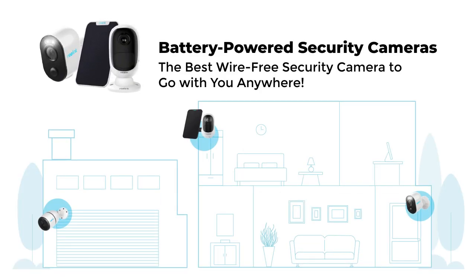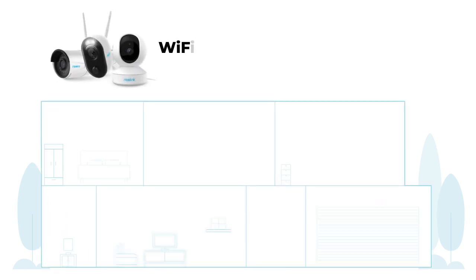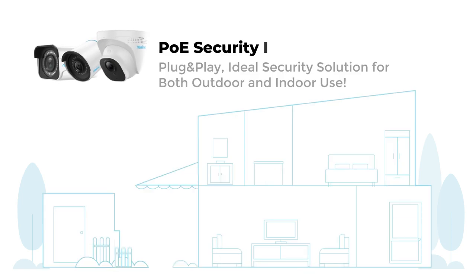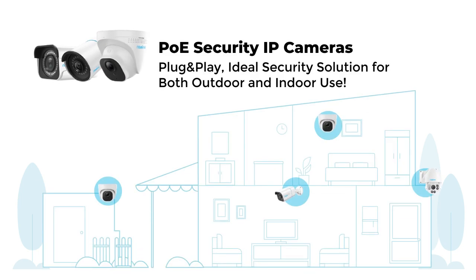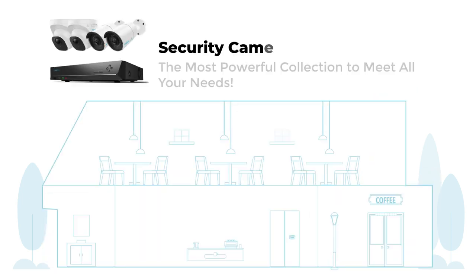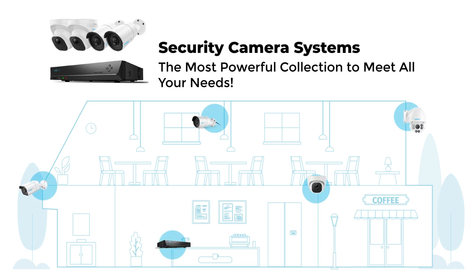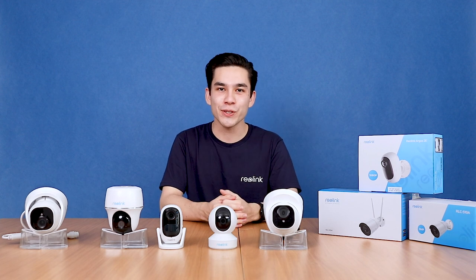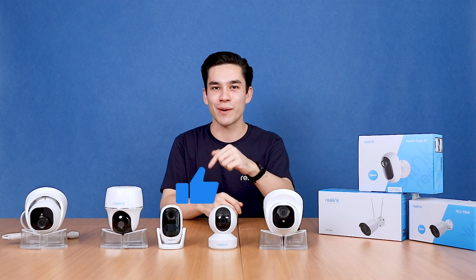At Reolink, we firmly believe security should be for everyone, by making easier, smarter, more advanced, and more affordable innovative security products. This video is the beginning of a comprehensive introduction to Reolink products and your most asked questions about them. You can also let us know what you want to see in our future videos by leaving your comments in the comment section below.